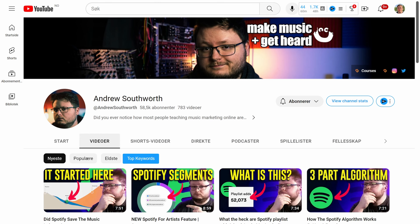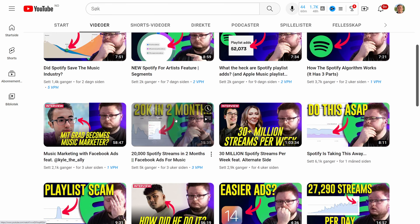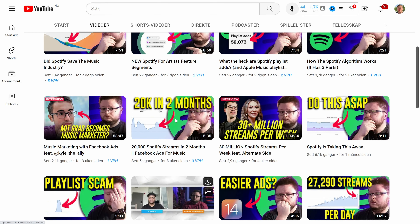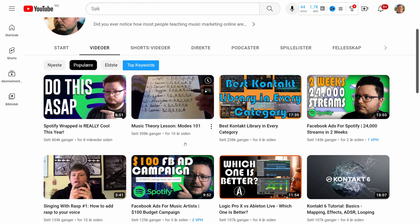You should follow people that have done this. You shouldn't really follow me because I'm not really explaining how you do it — I'm just showing the results. I've tried to follow the advice of Andrew Southworth when it comes to advertising, so you can go and check him out.